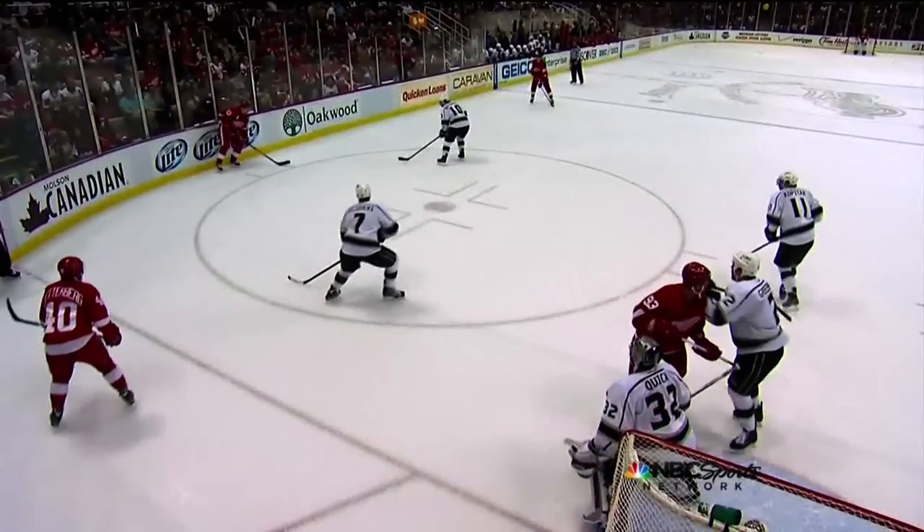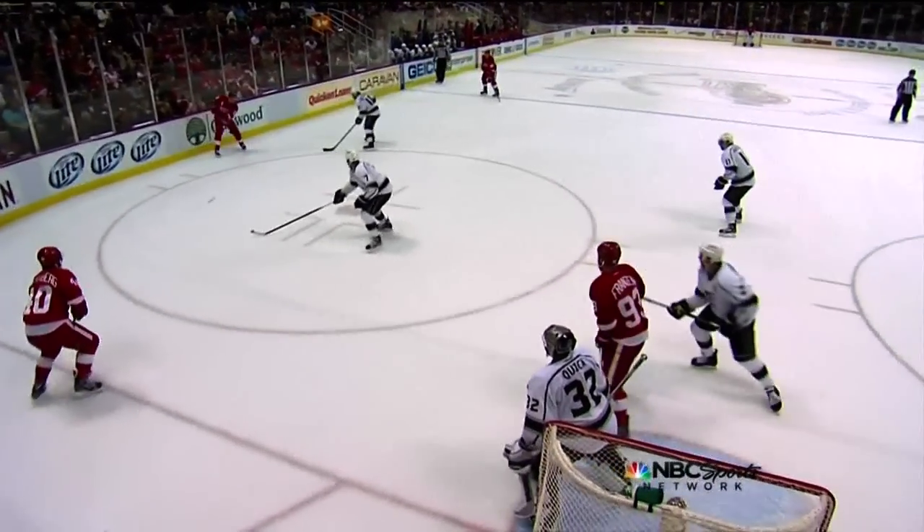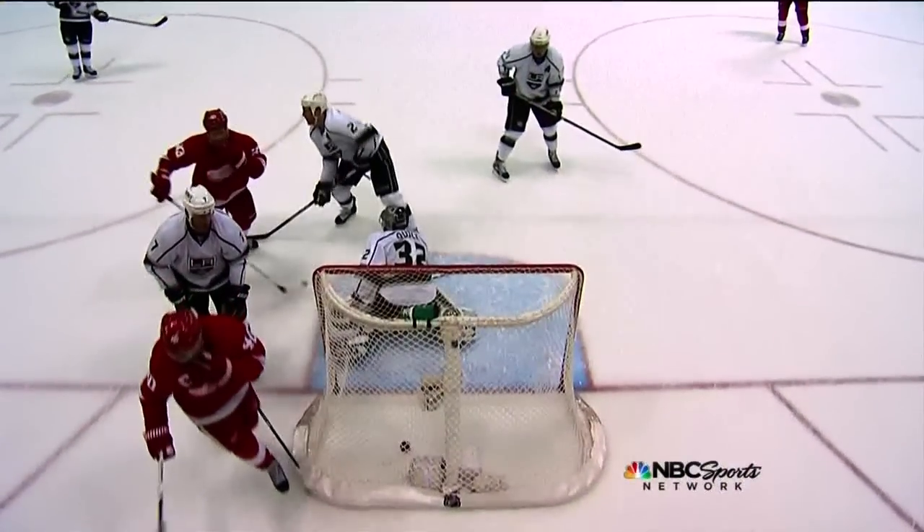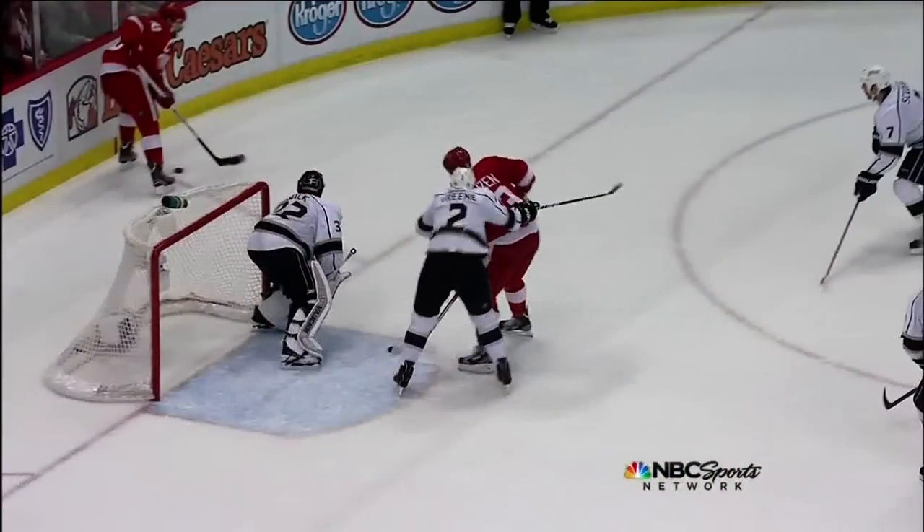What a play! Henrik Zetterberg, little give-and-go off Pavel Datsyuk — watch this move here. Takes it to the net and then throws it on his backhand. Matt Green is standing in front of the net. Look where his stick is.